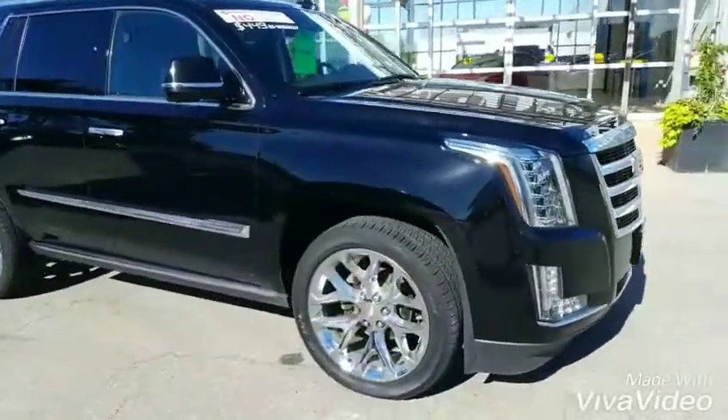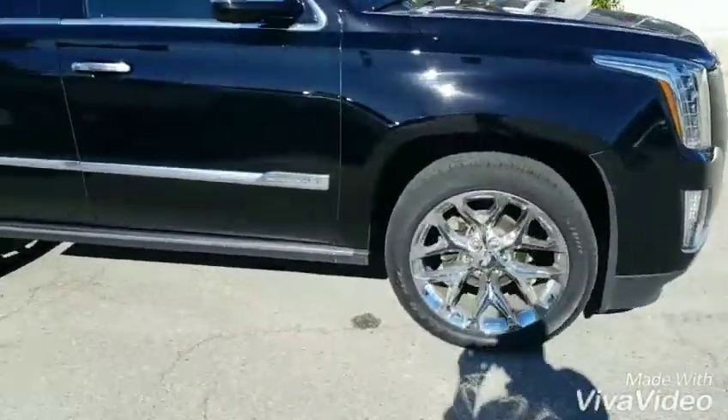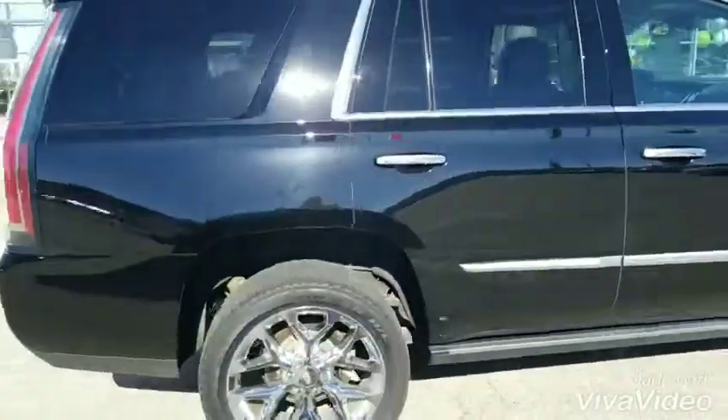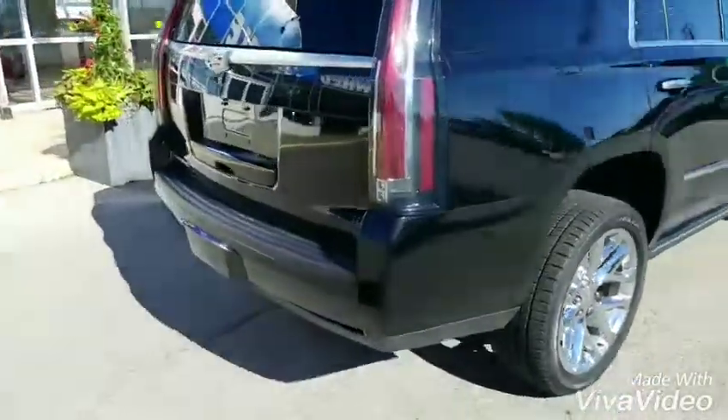As you can see, this is the premium trim which gives you the nice polished aluminum wheels. It does have the power assist boards as well as the Sun Entertainment and Destination package, which is sunroof, navigation and DVD.